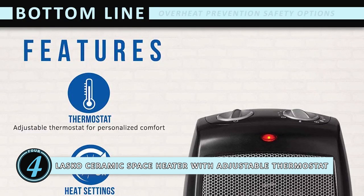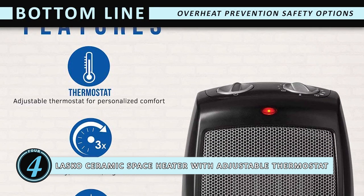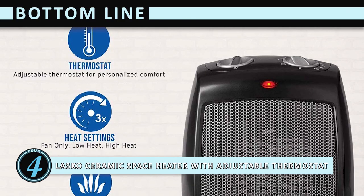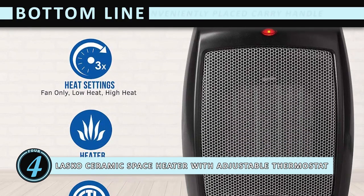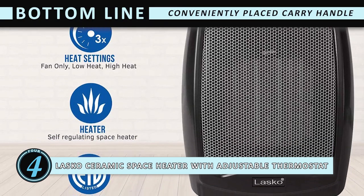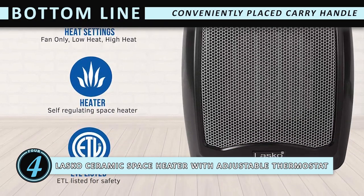The bottom line is: it features safety options to prevent the heater from overheating. The automatic thermostat has 11 different settings to choose from, and it has a conveniently placed carry handle to allow mobility of the device.